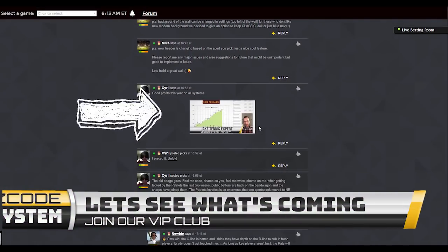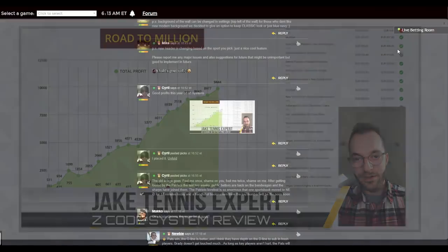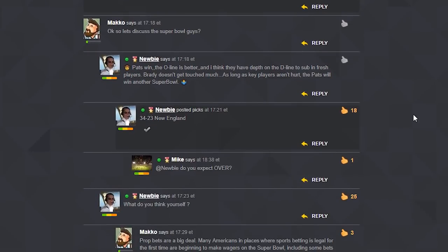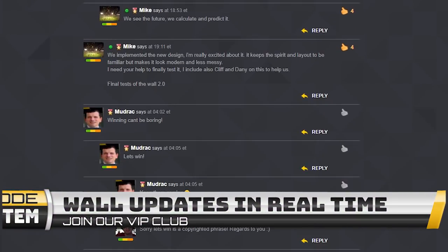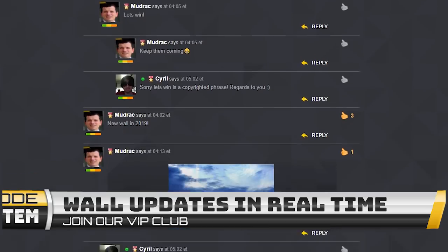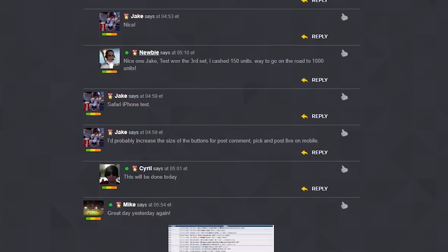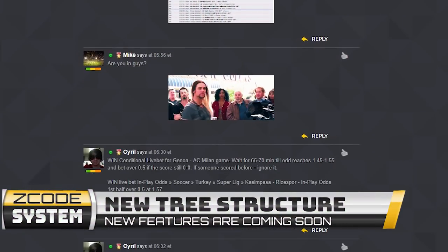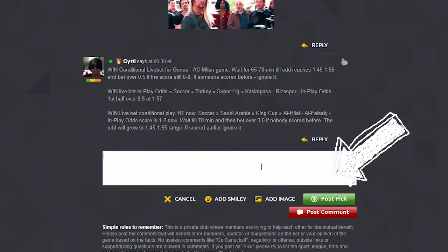First of all, the new Wall 2.0 will launch this year. The expert wall is where all the magic happens — it's a daily collection of wisdom, tips, and winning picks from our expert sports predictors. The wall updates in real time and lets experts share their plays while followers can ask their own questions. The new Wall 2.0 will have a new tree structure similar to how comments are posted on Facebook, allowing someone to ask questions on specific posts without creating a new comment.